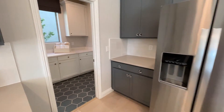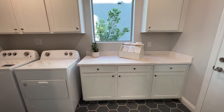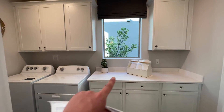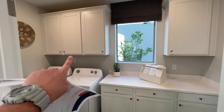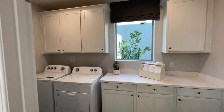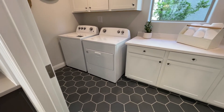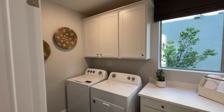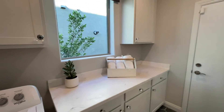Right here we have our laundry room. Option, option, option — I even believe you can get a sink in here too. Normally you're just going to have a shelf here and all of this side will be open. They could do that if you want — different options and packages available. The flooring is 100% an option.